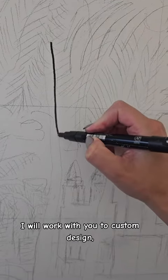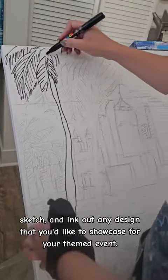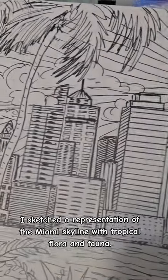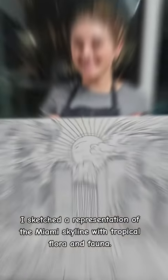I will work with you to custom design, sketch, and ink out any design that you'd like to showcase for your themed event. For a recent Miami art experience, I sketched a representation of the Miami skyline and tropical flora and fauna.